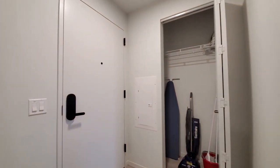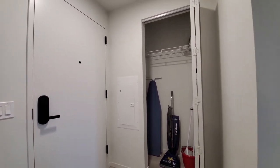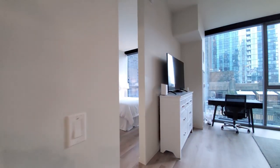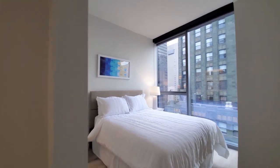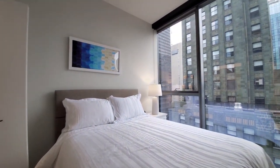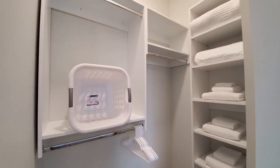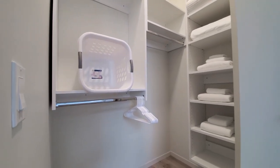Looking at the front entry door, which has a latch keyless entry system, and you have an iron, ironing board, and cleaning supplies. Turning into the sleeping area — floor-to-ceiling windows again, a clean bed, nightstand, closet with custom organizers, set up with additional towels and linens, and a laundry basket.